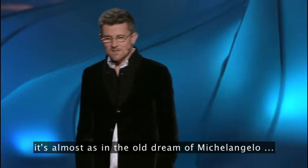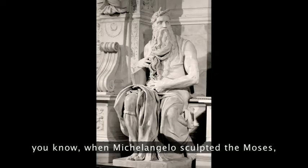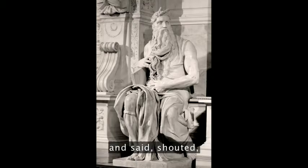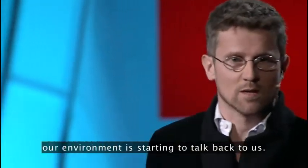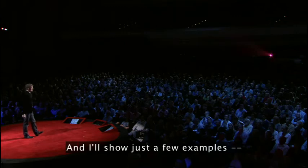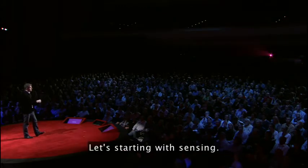In a certain sense, it's almost as if the old dream of Michelangelo were coming true. When Michelangelo sculpted the Moses, at the end it's said that he took the hammer, threw it at the Moses — you can still see a small chip on the knee — and shouted, "Why don't you talk?" Well, today for the first time, our environment is starting to talk back to us.